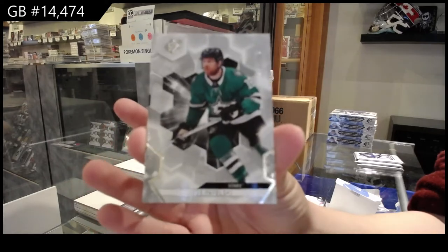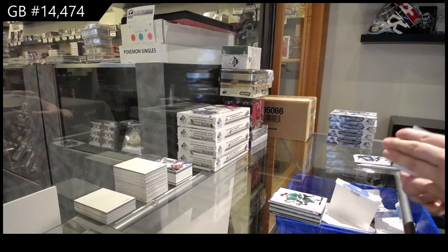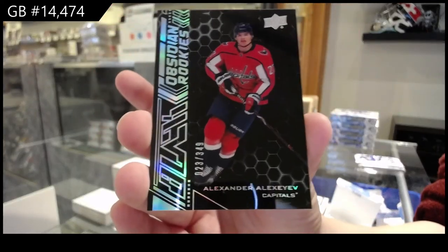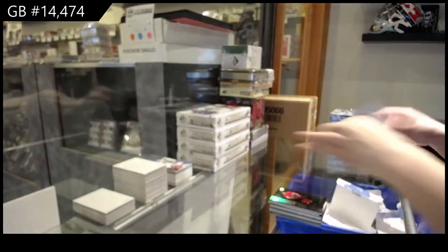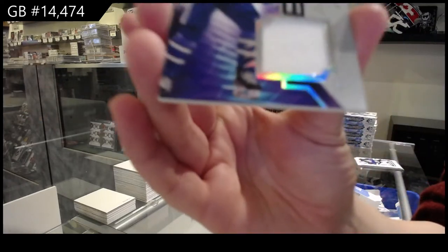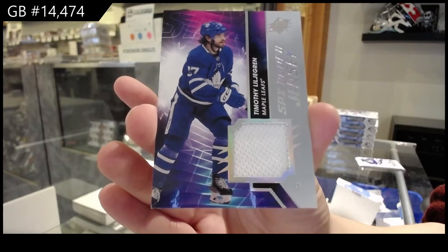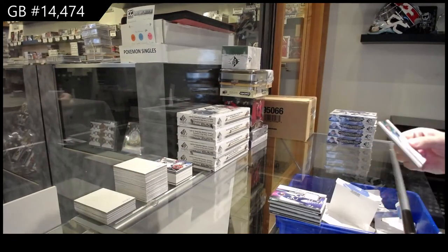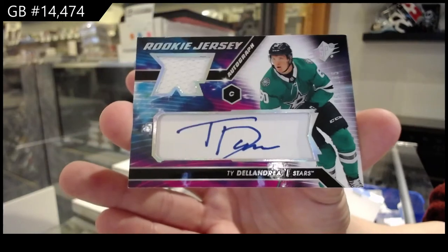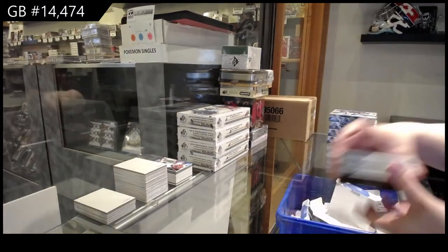We've got a base card numbered to 2.99 for Dallas of Joe Pavelski. We've got an Obsidian rookie numbered to 3.49 for the Washington Capitals of Alexander Alexeev. A rookie jersey for the Toronto Maple Leafs of Timothy Lilligran. And a rookie jersey auto numbered to 1.65 for the Dallas Stars of Ty DeLandria.